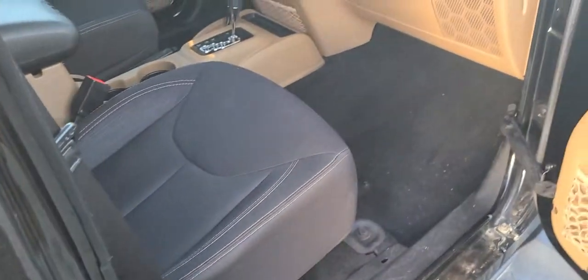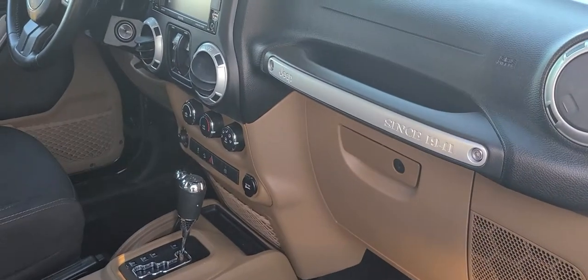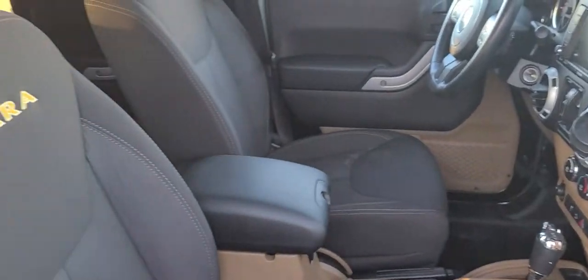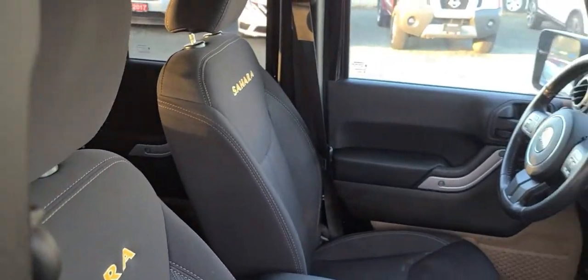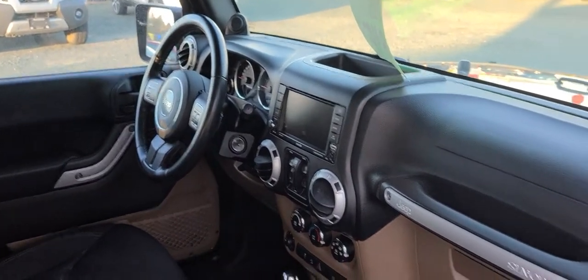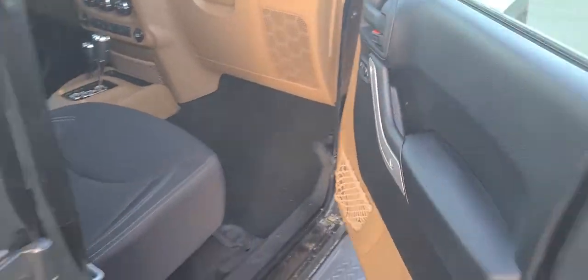It's got a really nice interior to it. I think they call it the Sahara interior — it's their 1941 edition so it's super nice. There it is on the seat. I will go around to the driver's side and go over some of the features. It does have power locks, windows, and mirrors.